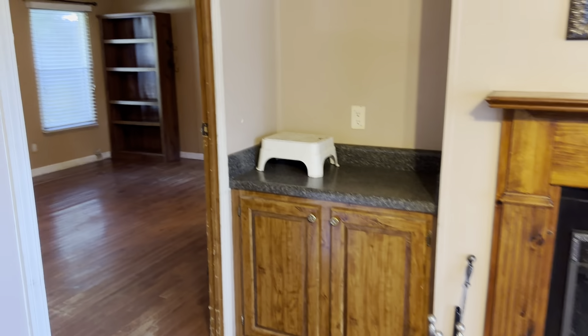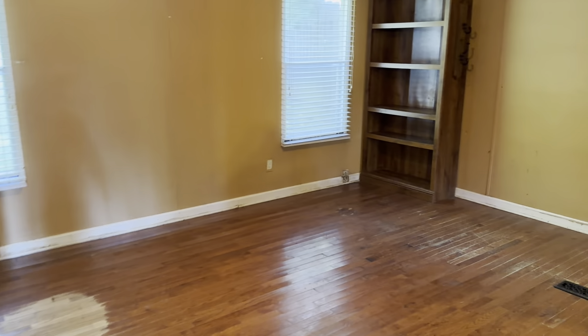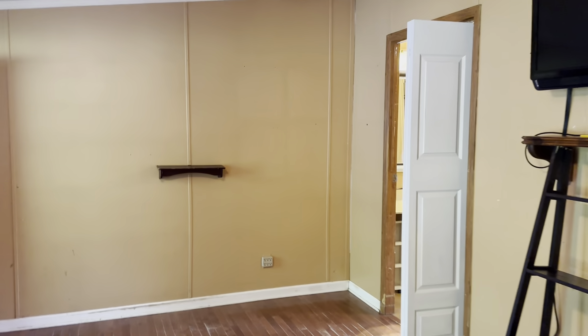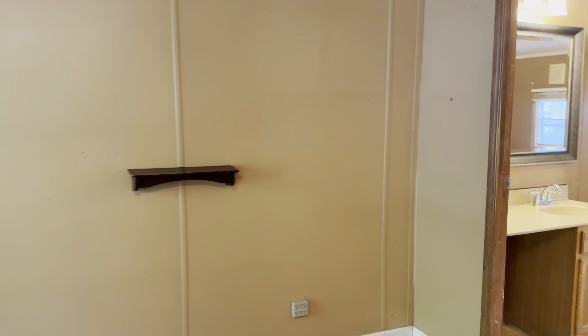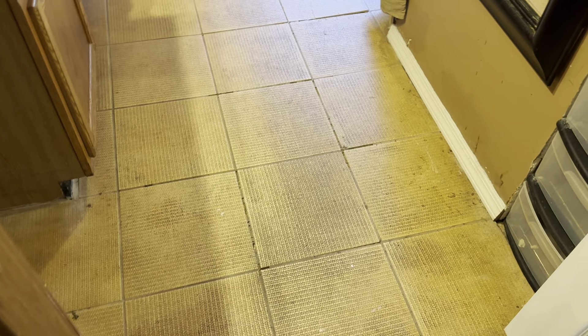Coming through this living room into the master bedroom — that's a really good-sized bedroom. It has a semi walk-in closet. Then going into the bathroom — good-sized bathroom. The bathroom is going to need some work; the tile in the floor is going to need to be re-tiled, kind of funky broken tiles.